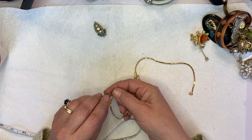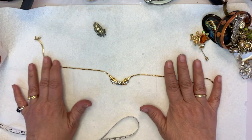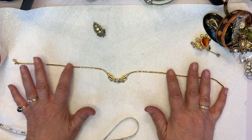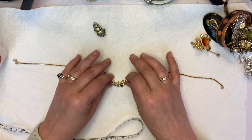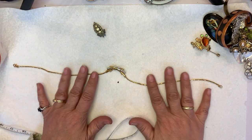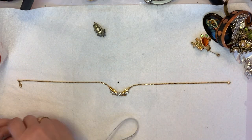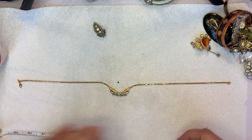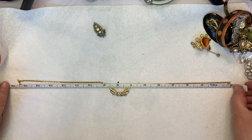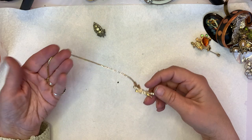It's got the Monet hang tag, all the stones are there, it's not scratched, it's in perfect shape — it feels like butter, just silk. It's not going to scratch you or anything like that. The total length is 15 and a half inches and there is no extender. So that's very nice.